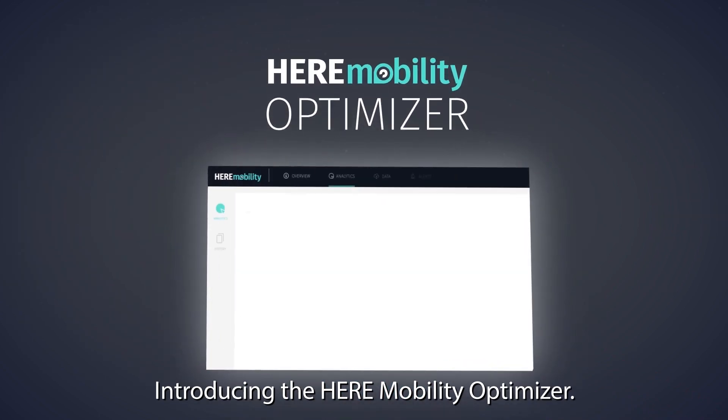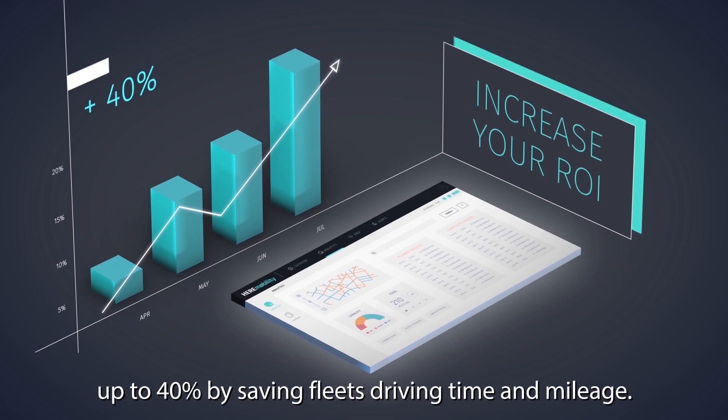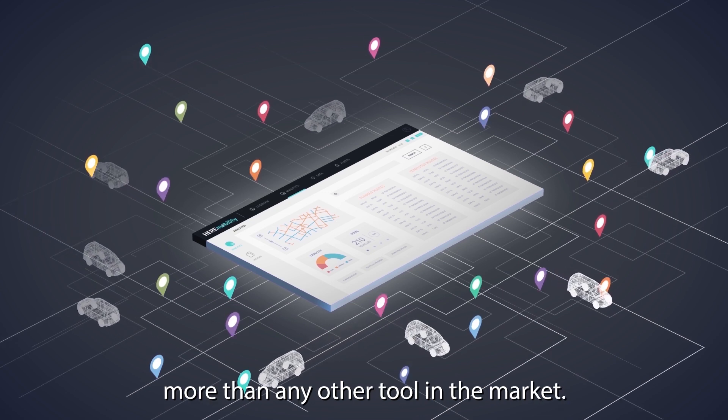Introducing the HERE Mobility Optimizer — a new optimization solution that increases your ROI up to 40% by saving fleets driving time and mileage, bringing your business higher efficiency than any other tool in the market.